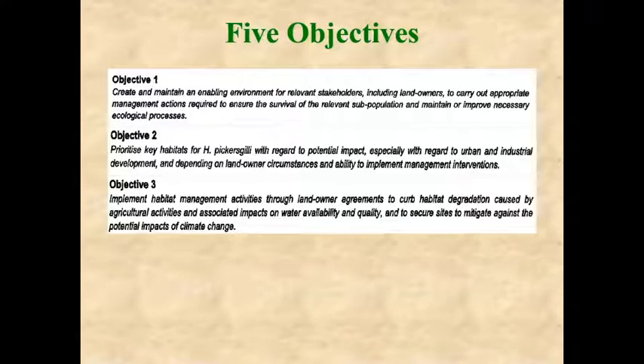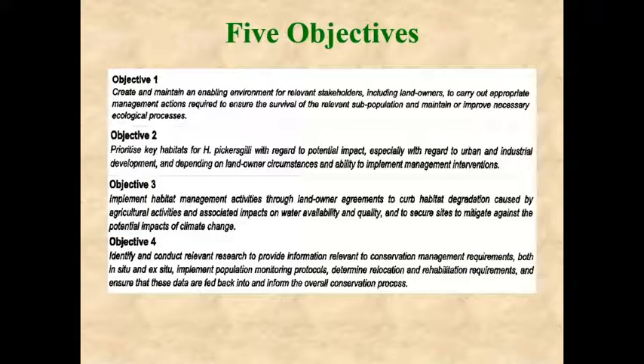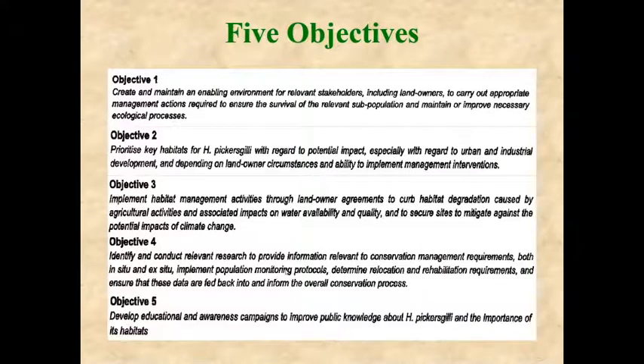The third objective was to implement habitat management activities through landowner agreements to secure sites and mitigate against the potential impacts of climate change. The fourth objective was to identify and conduct relevant research to provide information relevant to conservation management requirements, both in-situ and ex-situ, and to implement population monitoring protocols to determine relocation and rehabilitation requirements.